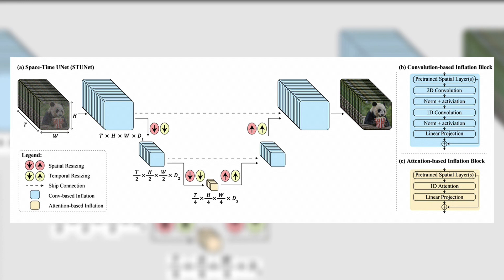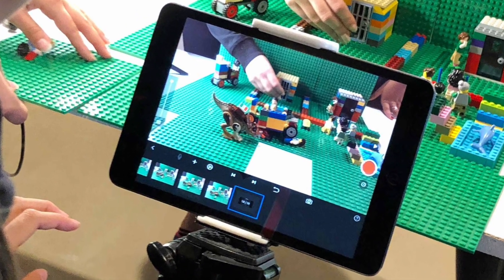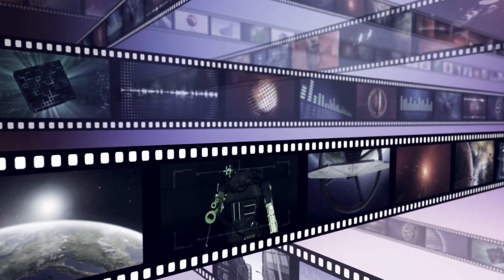Lumiere creates the entire video in one go, unlike others that stitch frames together. This leads to smoother transitions, consistent style, and more natural motion. Imagine the difference between watching a stop-motion film and a seamlessly flowing movie — that's the benefit of single-pass generation.